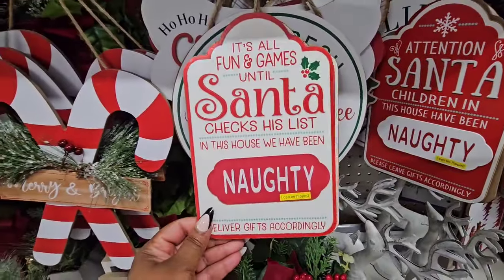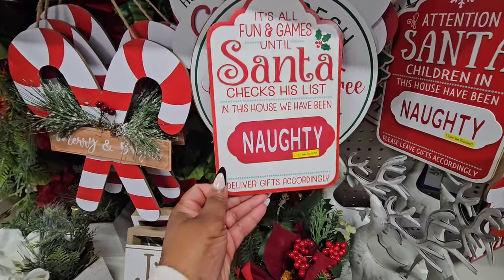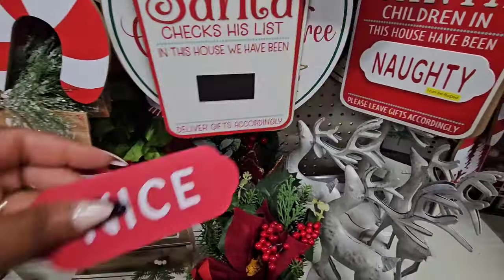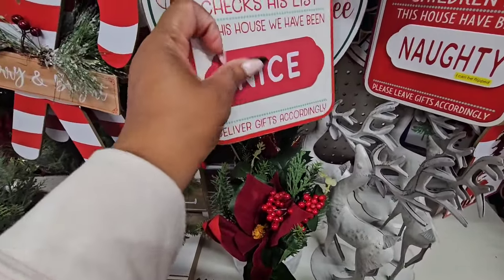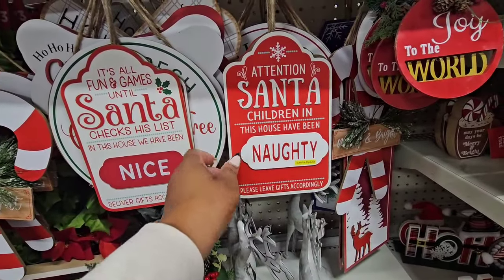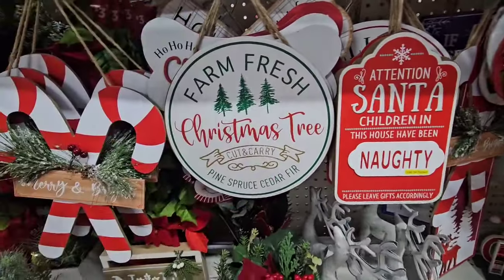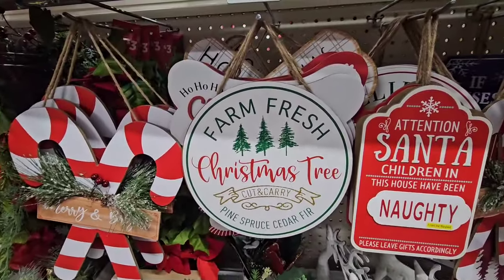They also have this one-dollar sign: 'It's All Fun and Games Until Santa Checks His Naughty List' and 'In This House We Have Been Naughty.' It can be flipped — this side says 'Naughty,' it's a magnet. There's also: 'Attention Santa, Children in This House Have Been Naughty' — flip it and it says 'Deliver Gifts Accordingly.' Very cute for one dollar. They also have a one-dollar 'Farm Fresh Christmas Trees' sign and a 'Believe in the Magic of Christmas' sign.